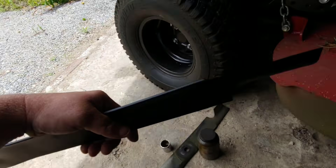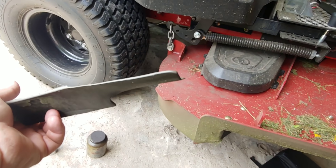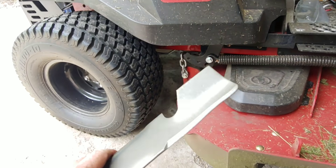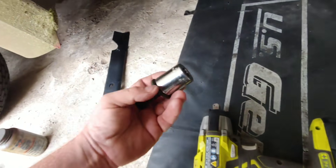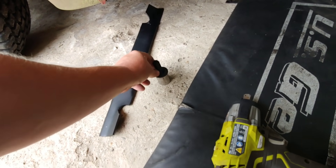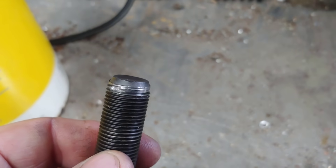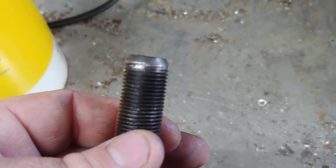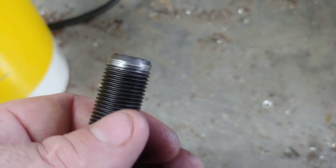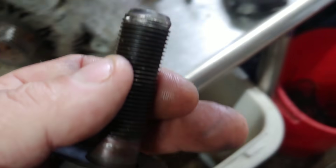First time swapping these blades out. When you use it as a brush hog it makes them dull pretty quick. Fifteen-sixteenths is the size of the nut, if anybody cares to know. First time I ever had this one out.